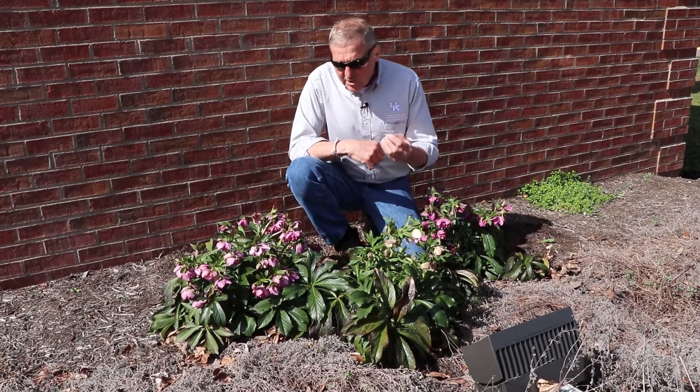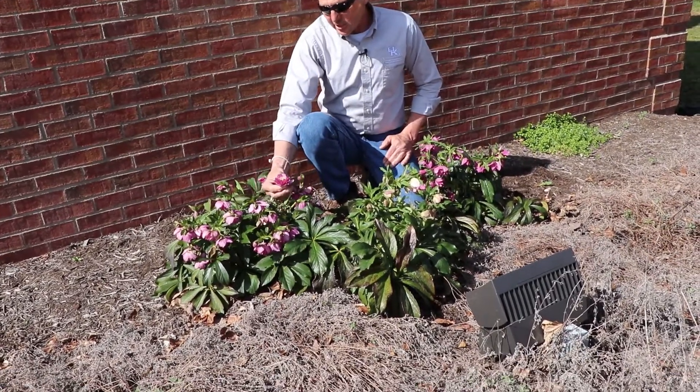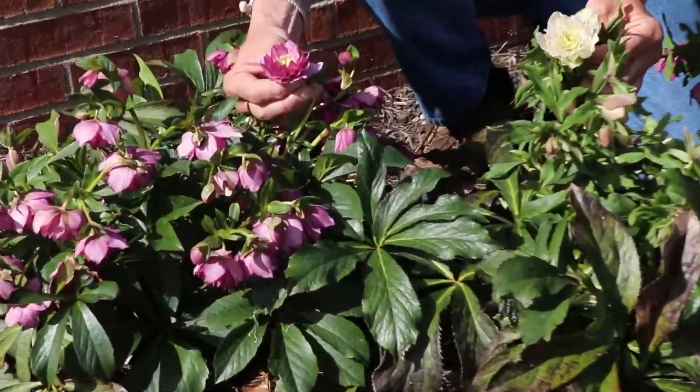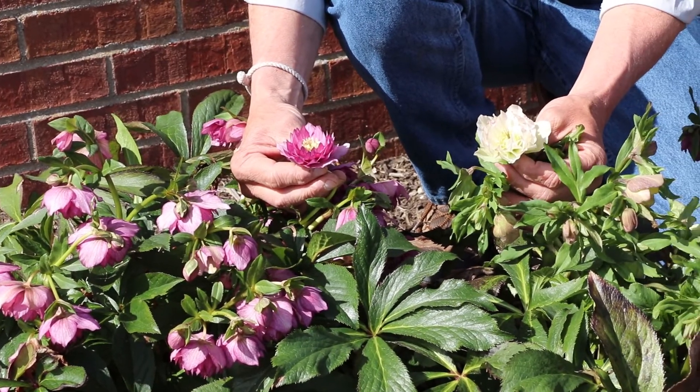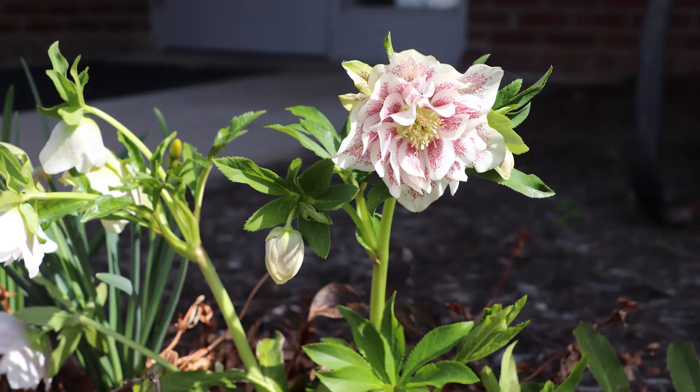So here we have some double flowering hellebores and a lot of the breeding in recent years has focused on these double flowers and flowers that face a little more upright or out to the side, so there's a little more color that's visible.